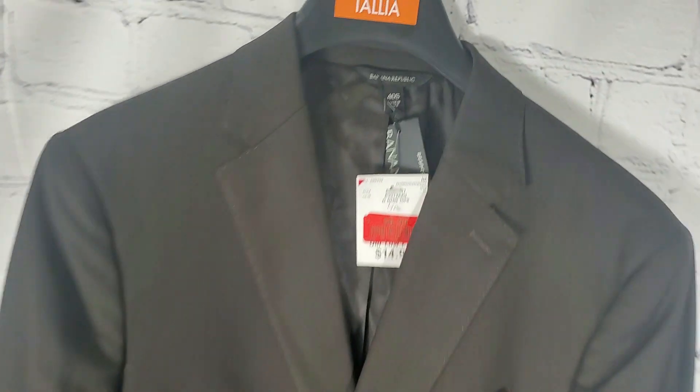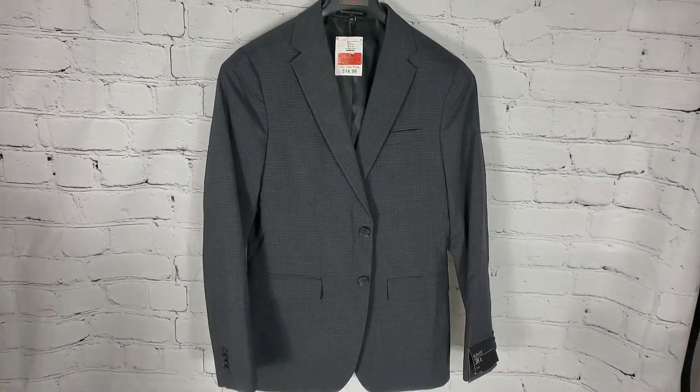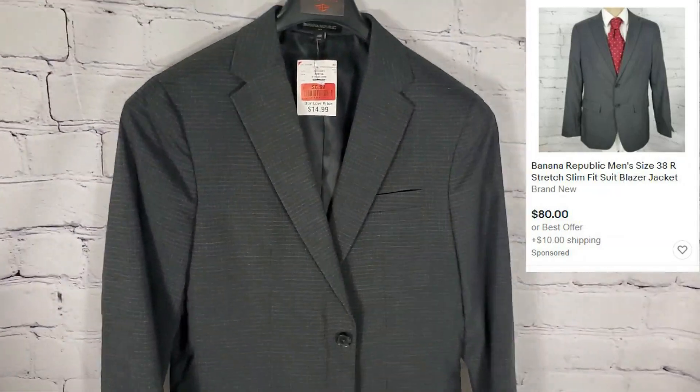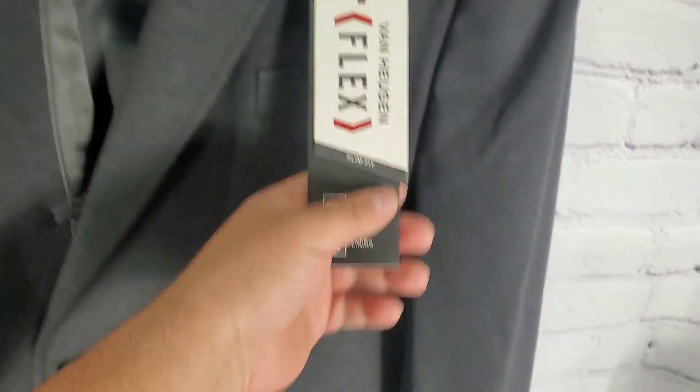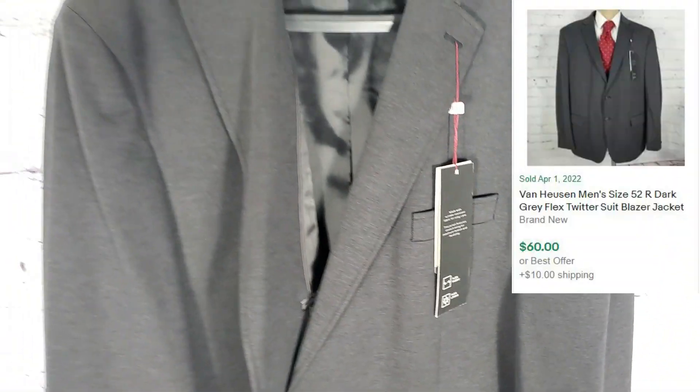The next one is this Banana Republic at $6.99, size 4. I also grabbed another Banana Republic at $6.99 — it's a 38 slim fit, polyester, nice checker jacket. And this one right here is Van Heusen — probably $50 for this one. It's size 52. I don't remember exactly how much I paid for this one — $7.99. So if I get $50 for this one, I'll be happy.